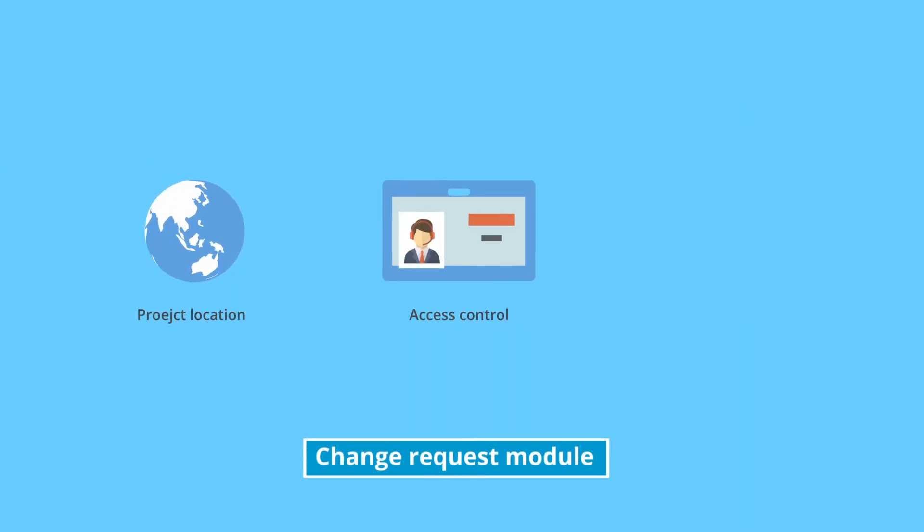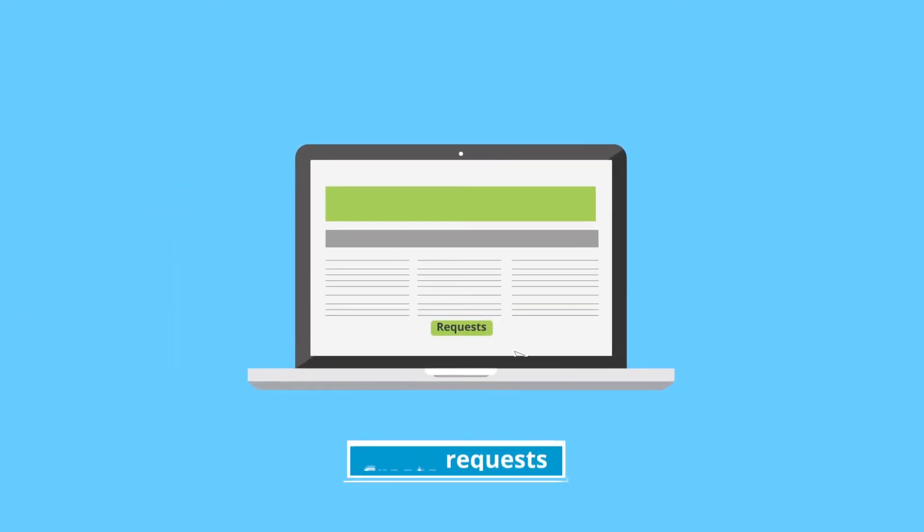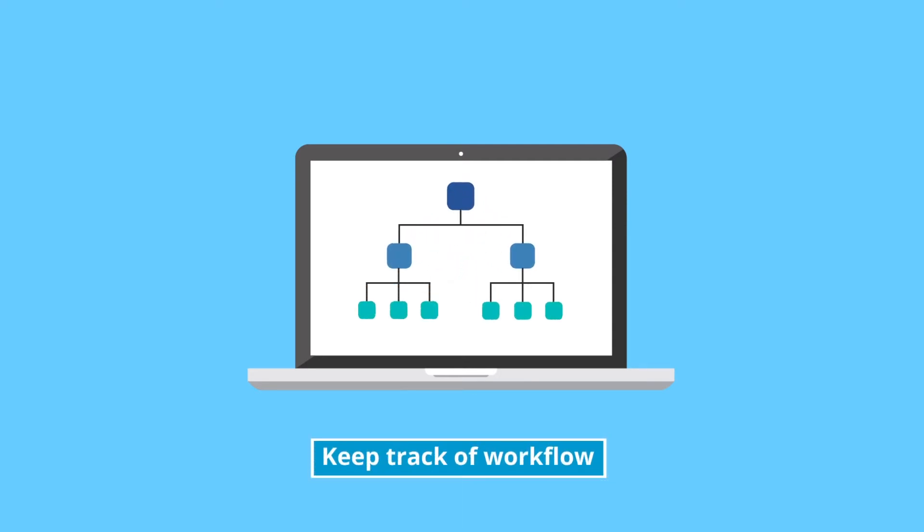Creating change requests becomes easy with the change request module that lets you seamlessly create requests, notify impacted teams, and keep track of the resolution workflow.